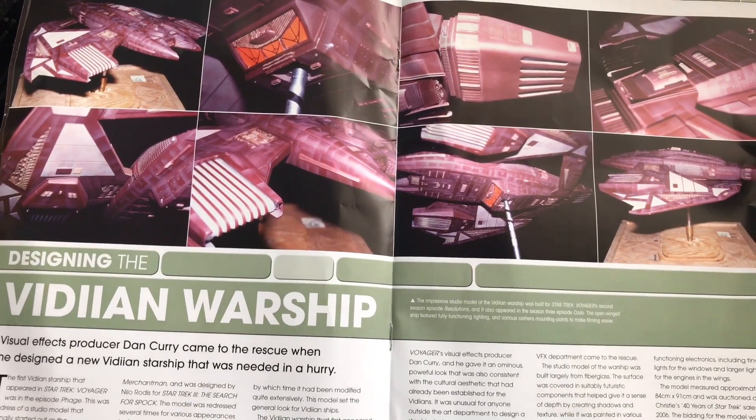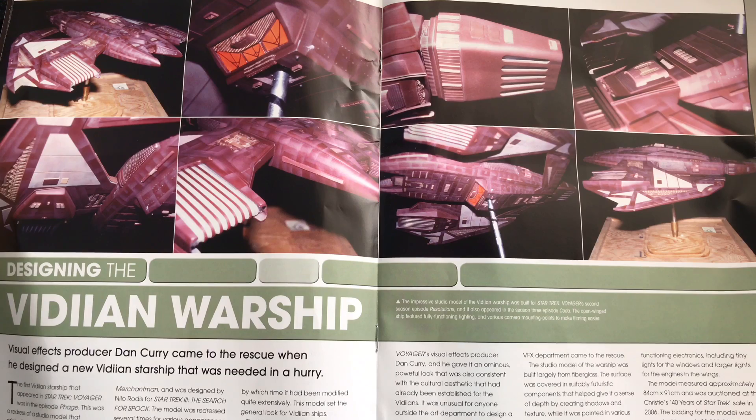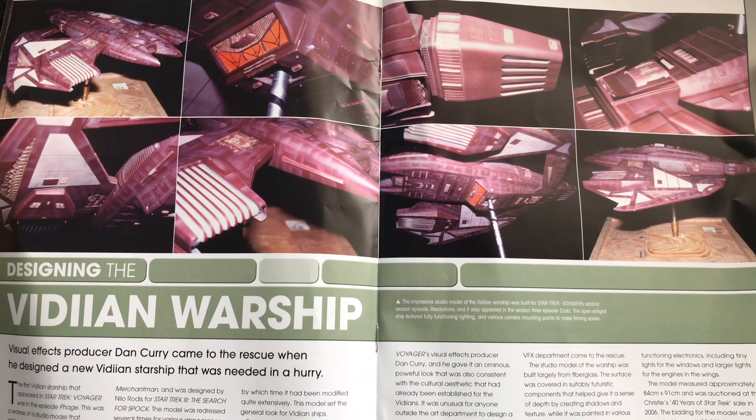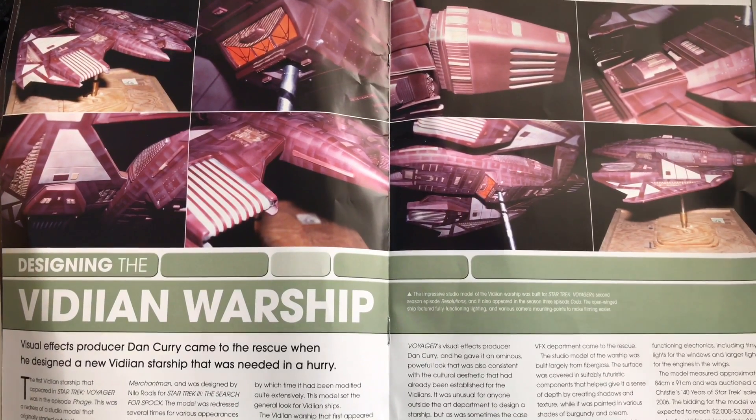Here we have the designing of the ship — an actual practical model with a lot of paint and surface detailing. Visual effects producer Dan Curry came to the rescue when he designed the new Vidiian starship, which was needed in a hurry. We've often heard these stories — a ship needed fast, and fair play to Dan Curry, Rob Bonchune, and all the people involved in making Star Trek a reality. They put in the extra hours and dedication to bring these things to life for us.